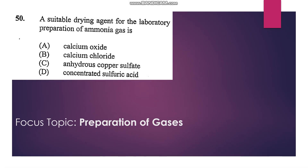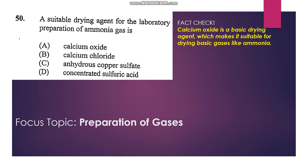Number 50: A suitable drying agent for the laboratory preparation of ammonia. Calcium oxide would be the most suitable drying agent there. The answer is A.